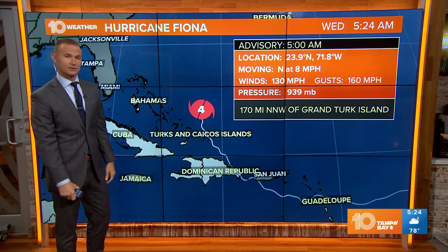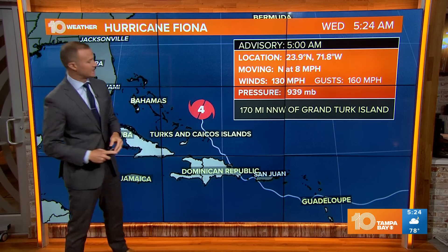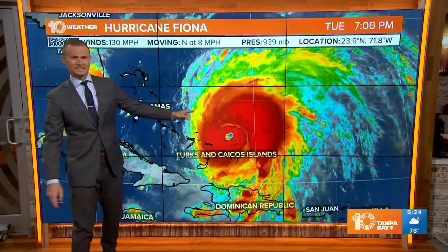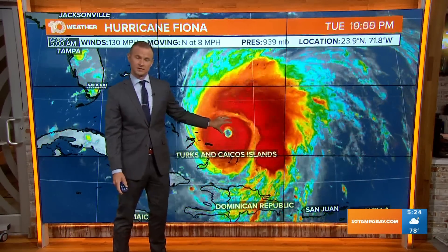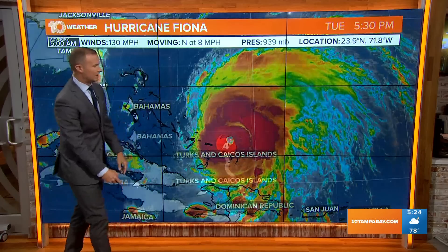Wind speeds still at 130 miles per hour. If you're just waking up, Fiona is now a category four hurricane. It's moving north of the Turks and Caicos this morning, right at eight miles per hour. Look at this satellite presentation — just a monster of a storm. Such a well-defined eye there, with the strongest winds in the storm right in the eye wall surrounding the center of the eye.